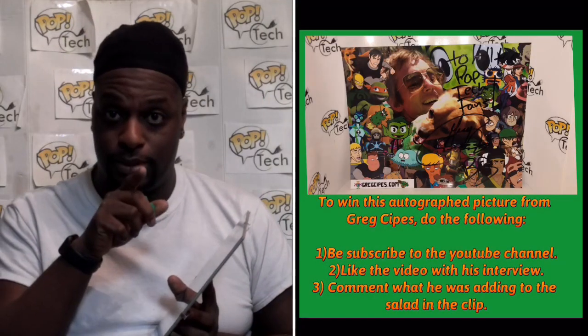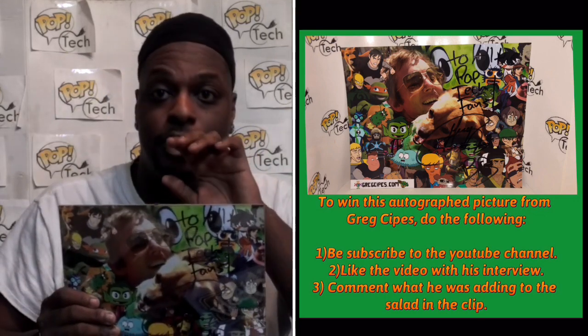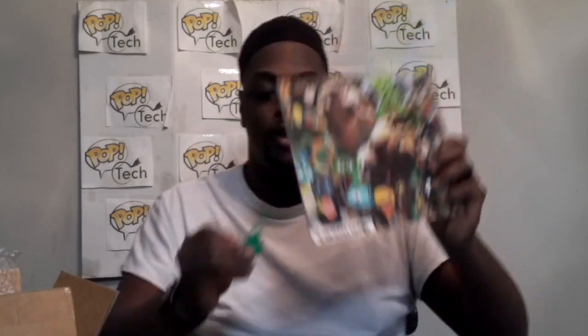The way you can win it: go to the interview video I did with him and like it. Subscribe to the channel — you have to be subscribed so I'm going to do a randomizer to show who wins. Also comment on the video — but find the clip I added where he was talking about his favorite food and what he added to the salad. Tell me what was added into the salad and put it in the comment section. So the prize you can get is a picture frame with his autographed picture and a Beast Boy keychain that is a 3D printed image, so you can carry it around with you everywhere.